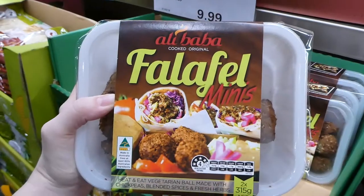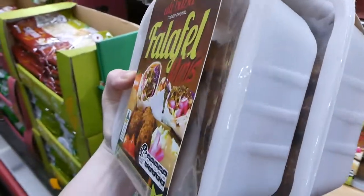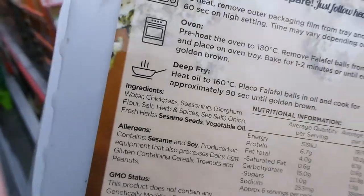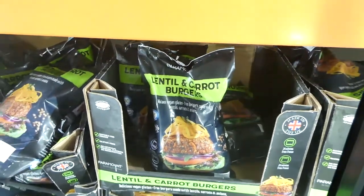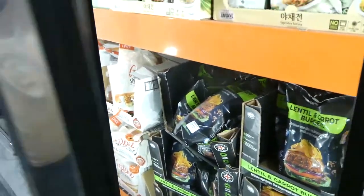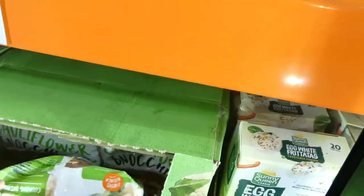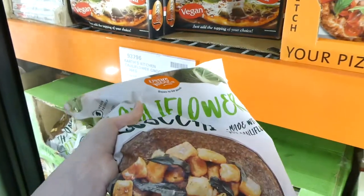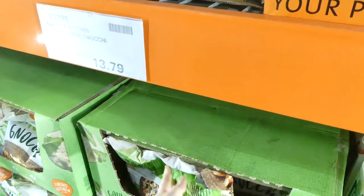There are Alibaba falafel minis — microwavable, oven or deep-fry — $10.00 for 630 grams. There are also lentil and carrot burgers — vegan, gluten-free, no artificial flavors, colors or preservatives — 1.5 kilos in a nine-pack for $17.00. Down here there's cauliflower gnocchi with cauliflower, cassava flour, potato starch, extra virgin olive oil and salt — a great non-potato gnocchi alternative, 1.36 kilos for $13.80.